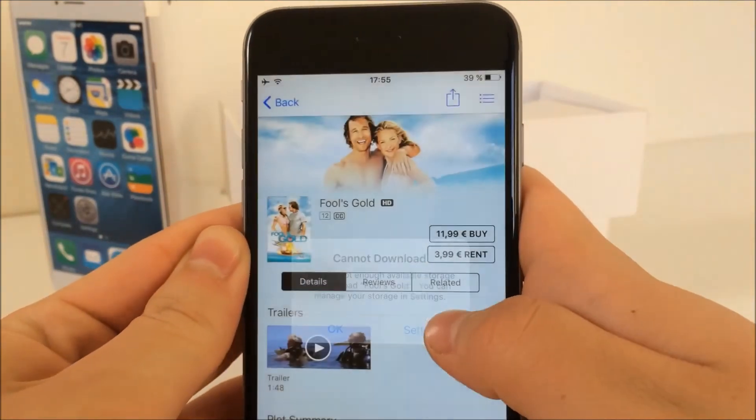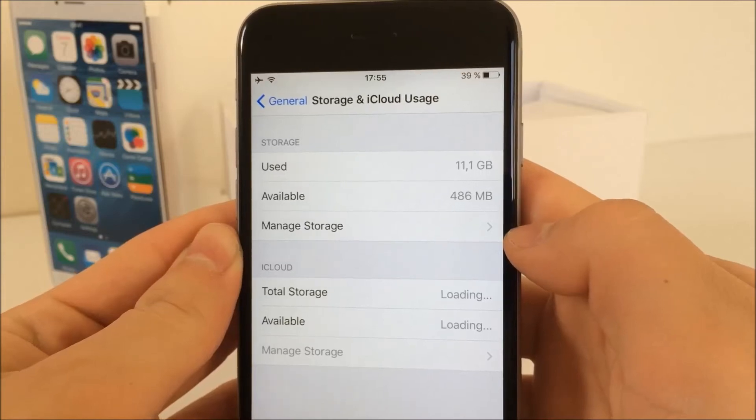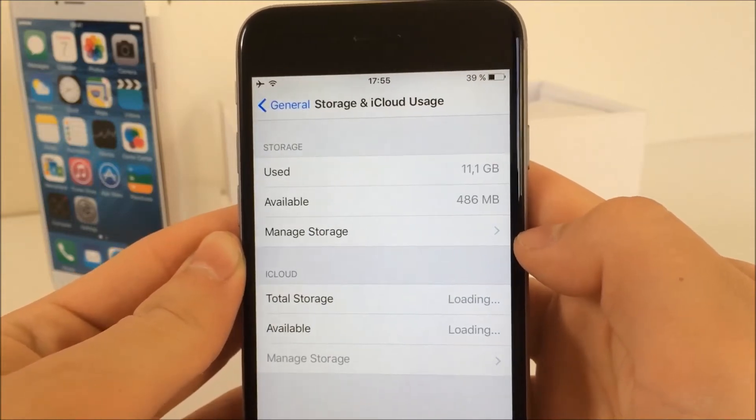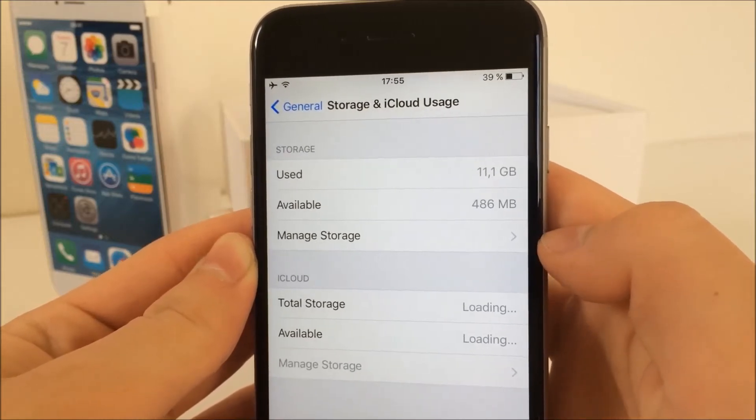Now my iPhone tells me that I don't have enough space to do this. So now what you want to do is just click on Settings, and you can see that I just gained a couple of megabytes and have more available than before. This is happening because some kind of junk files are getting removed, but it never deletes the files you need. It's weird, I know, but it works.